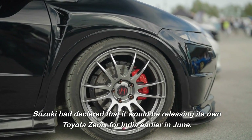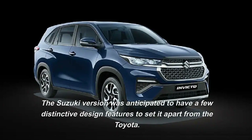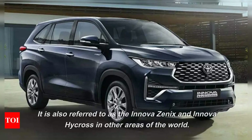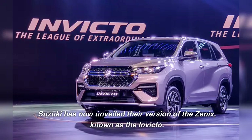Suzuki had declared that it would be releasing its own Toyota Xenix for India earlier in June. The Suzuki version was anticipated to have a few distinctive design features to set it apart from the Toyota, also referred to as the Innova Xenix and Innova Hycross in other areas of the world. Suzuki has now unveiled their version of the Xenix, known as the Invicto.